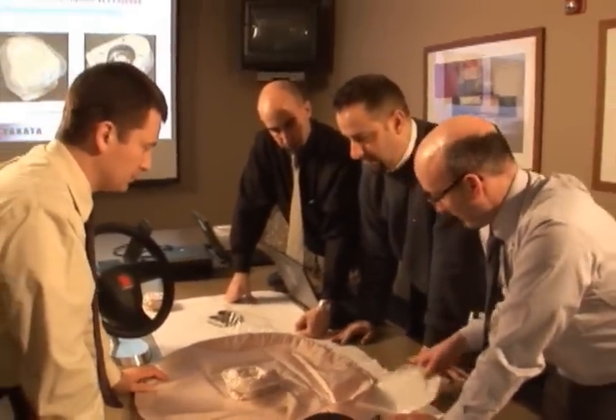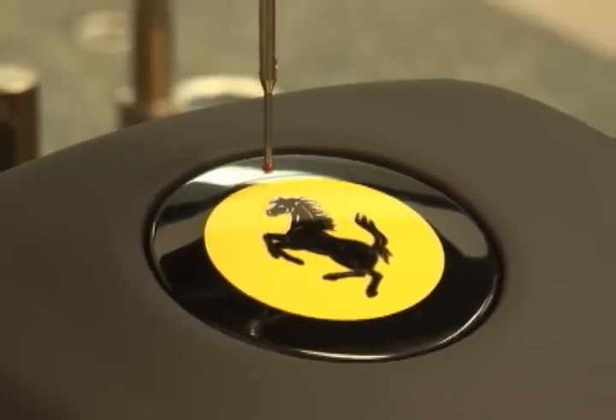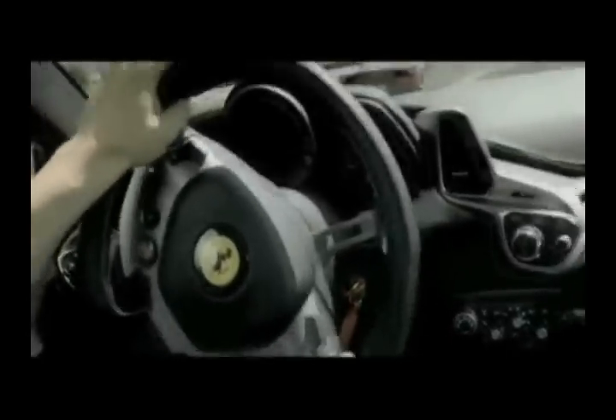So discover the possibilities and new applications that the world's smallest airbag, VFT, provides. Available only at Takata, where our mission is your safety.